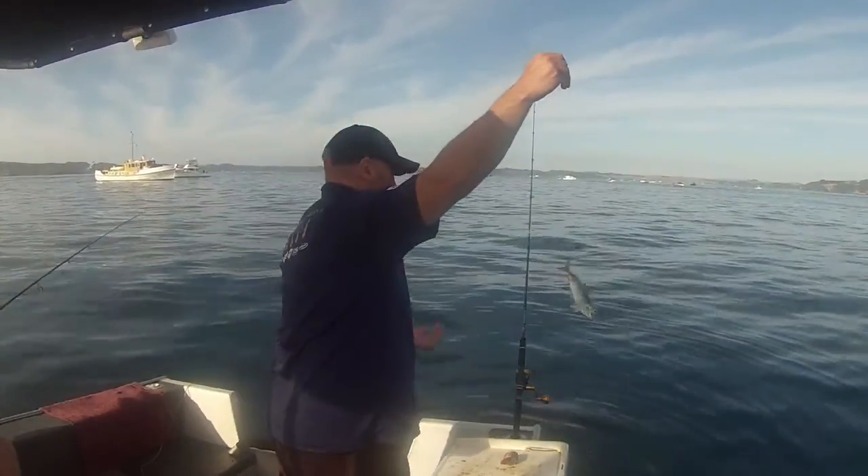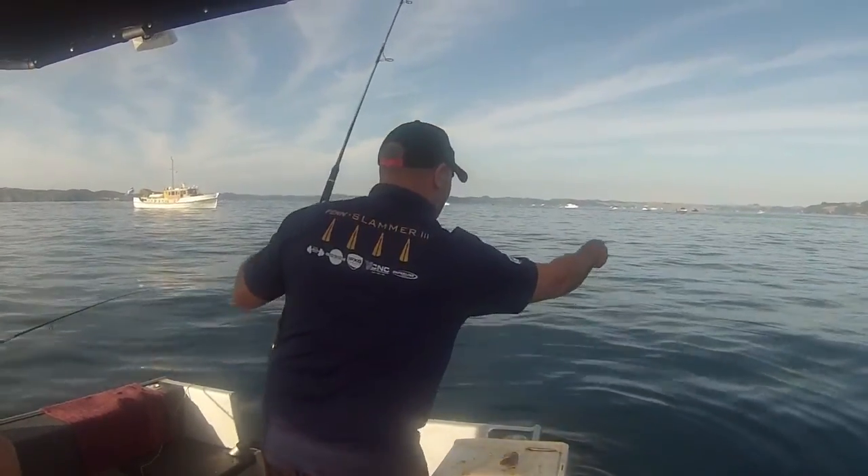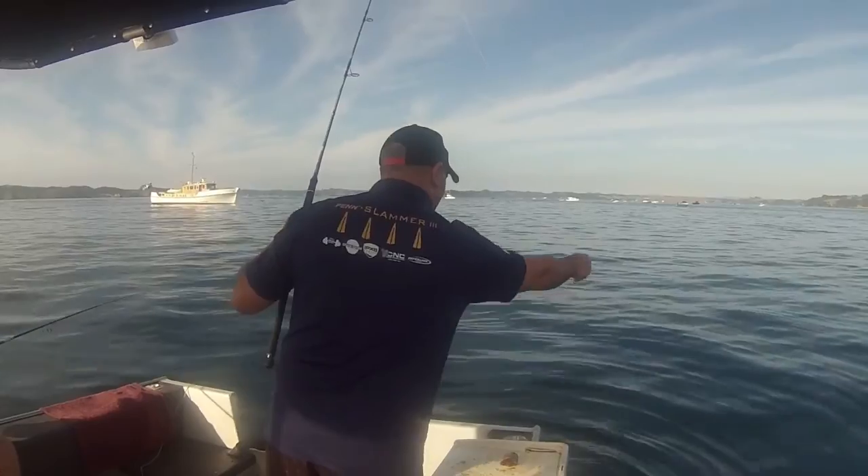How I like to bait my fresh mack is thread it through the tail, right through, halfway up the body, and put the hook back through and out the back of the wings.